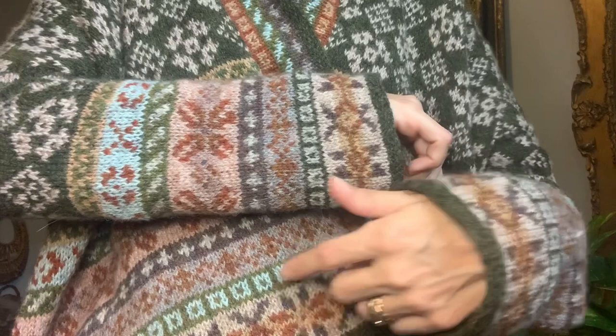Speaking of having enough yarn, I was concerned after knitting the body and beginning the first sleeve that I might not have enough of some of my colorwork colors for the second sleeve. So I did do a couple of swaps. You can see that these repeat.